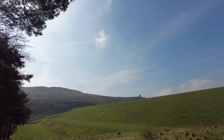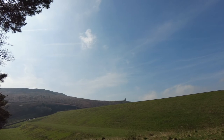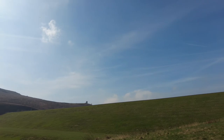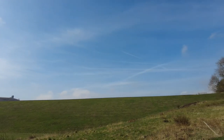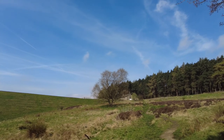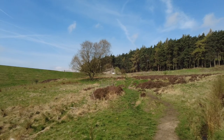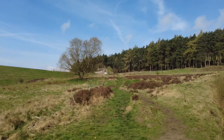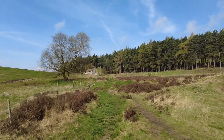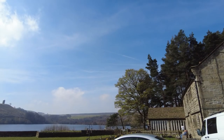This now is the Strines Reservoir dam wall. And it looks like there is still water coming over the overflow on the other side there. But we've got a steady climb up here to what was the dam keeper's house — it's now a property to let. And this will be the last of the climbs that we have to do, but it is a steady one. We've finally made it to the top.